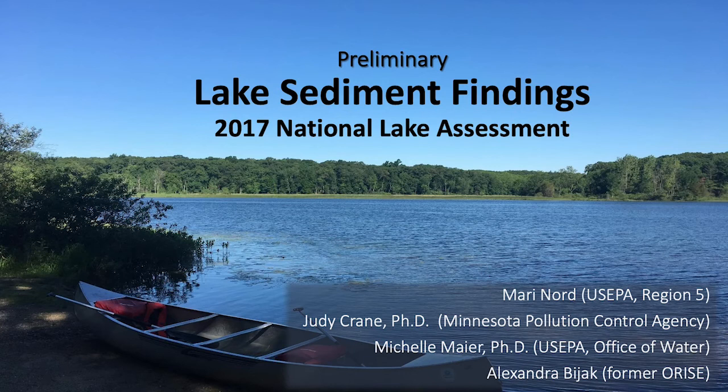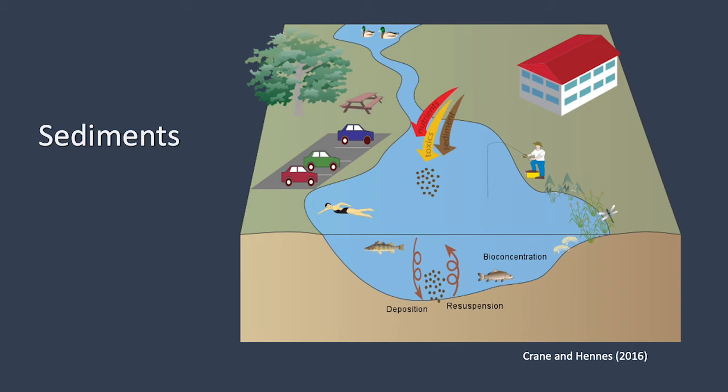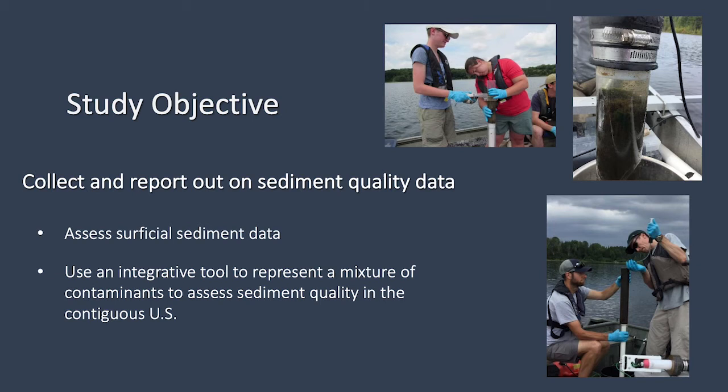My name is Mary Nord with the US EPA Region 5 office, and I'll be going over the results of one of the 2017 National Lakes Assessment Research Indicators — sediment quality. The study proposal was based on work that the Minnesota Pollution Control Agency had completed back in 2007, led by Dr. Judy Crane, as an enhancement to their NLA work by conducting a statewide sediment survey. We proposed sediments because sediment quality can help us better understand historic, ongoing, and potential stress to the ecosystem, as contaminants move through the water, accumulate in sediment, and bioaccumulate and biomagnify through the food chain.